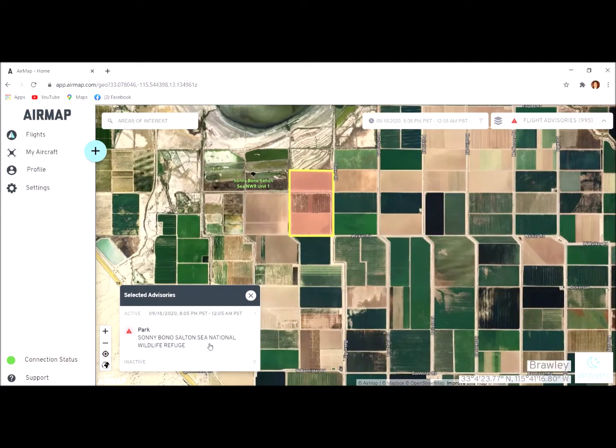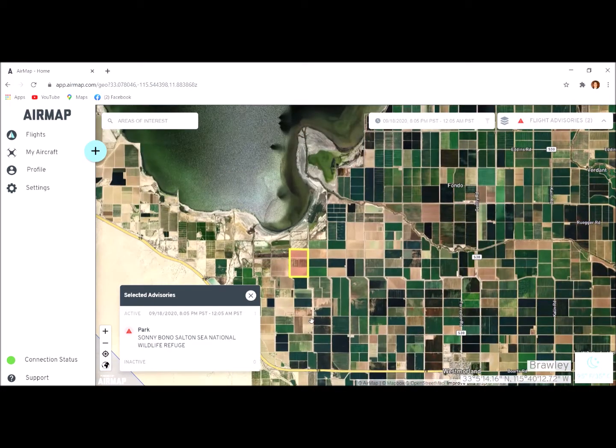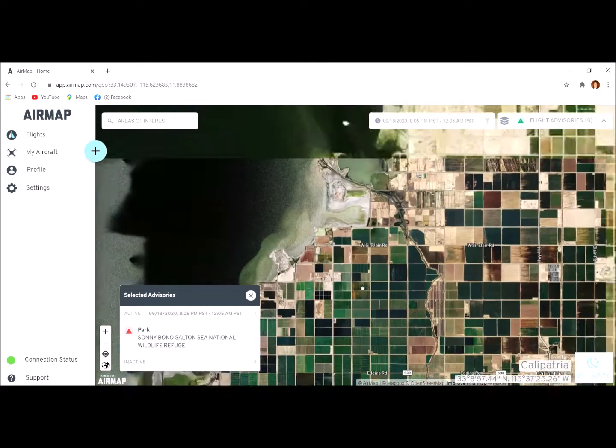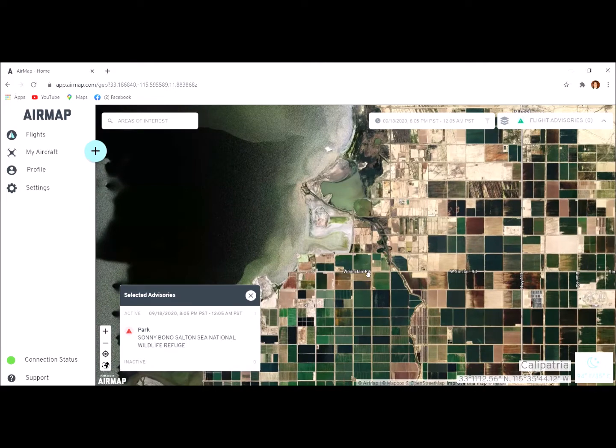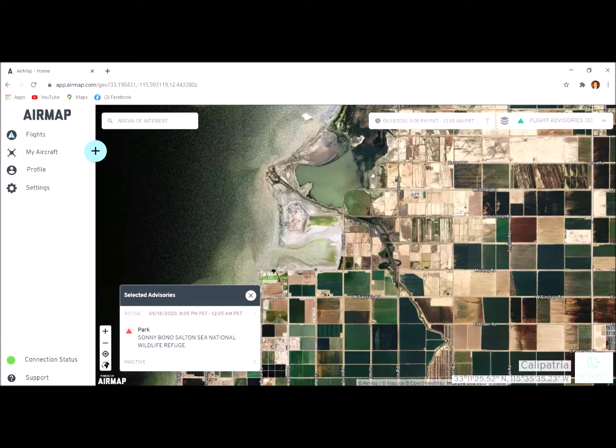Here's another example: a small area labeled 'Sonny Bono Salton Sea National Wildlife Refuge.' Sonny Bono National Wildlife Refuge has banned drones; the officially stated reason is that they annoy and harass wildlife. It should also be noted that Sonny Bono National Wildlife Refuge sells duck hunting permits, so the ducks can be shot instead of being annoyed by drones — but overall it's a good organization that does good work.